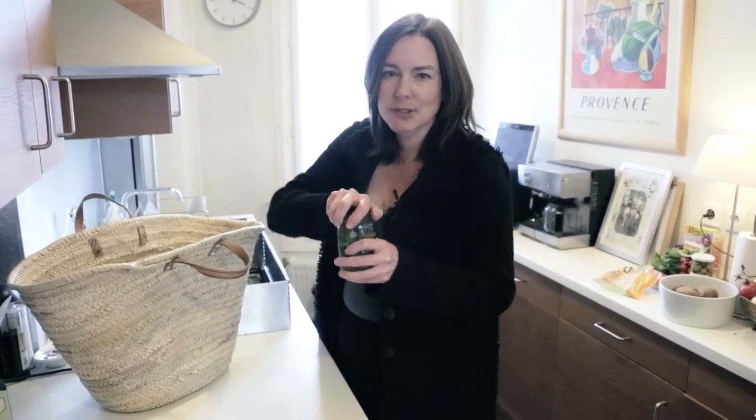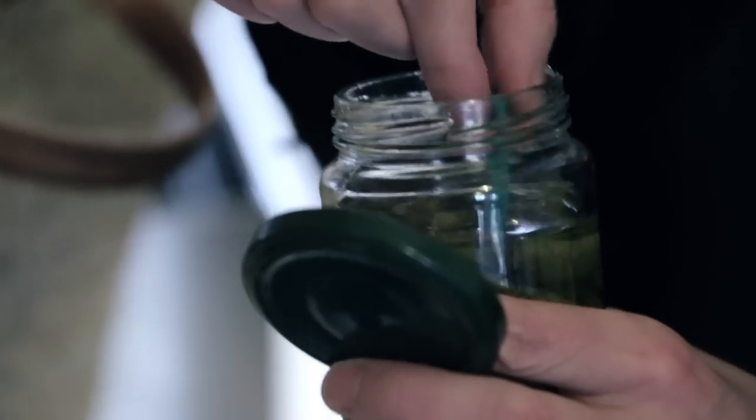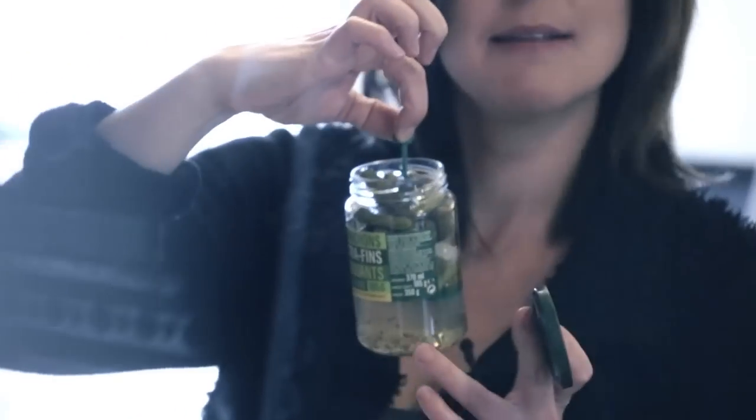Now look, here's cornichons. We can of course get cornichons at home, but you know when you're always digging around trying to get them out? Here there's a little thing inside the cornichon jar that means you can lift it up and there's a cornichon right there at the top, within your grasp. Thoughtful.